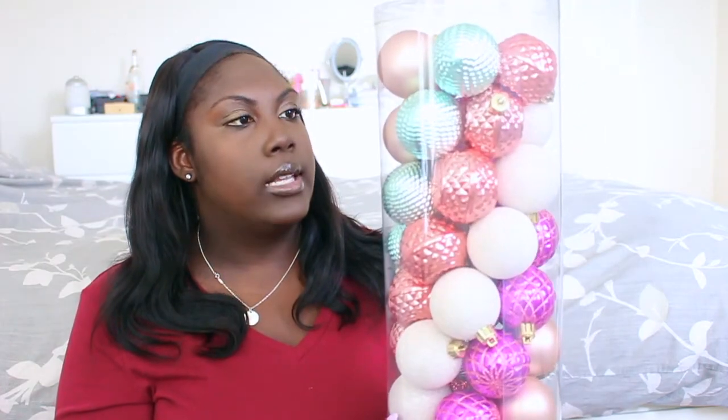The next things I got were from Michaels. They had decor on sale, so I was really excited. This is a 50-piece Ashland shatterproof ornament set — these are going on my white Christmas tree in my office where I do most of my filming. I love all the colors: the mints, pinks, purples. I think it's going to look really great on the white tree.